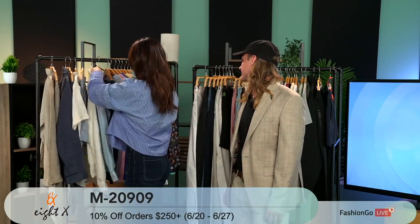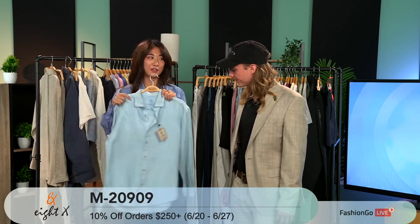We have lots of colors of our linen long sleeve and short sleeve.